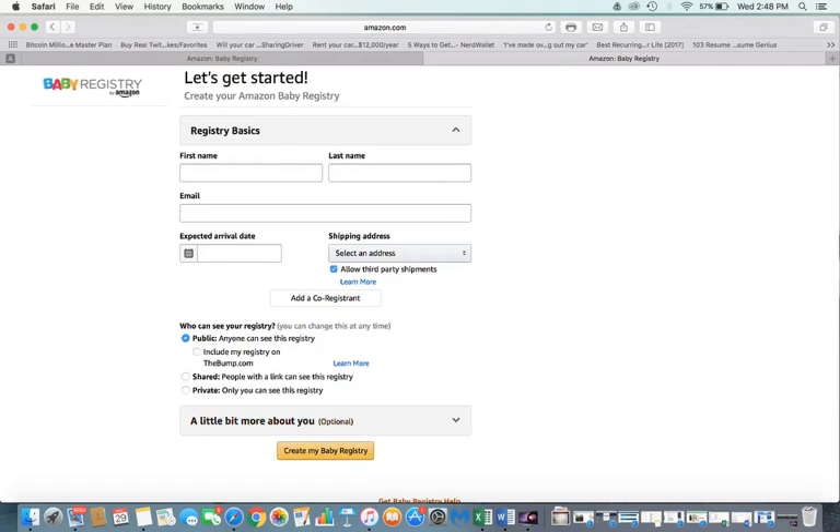Once you fill all that out — it takes probably less than a minute — just click 'Create My Baby Registry' and then start adding items. You can store and share your registry with your friends. That's all there is to it, and it's totally free.